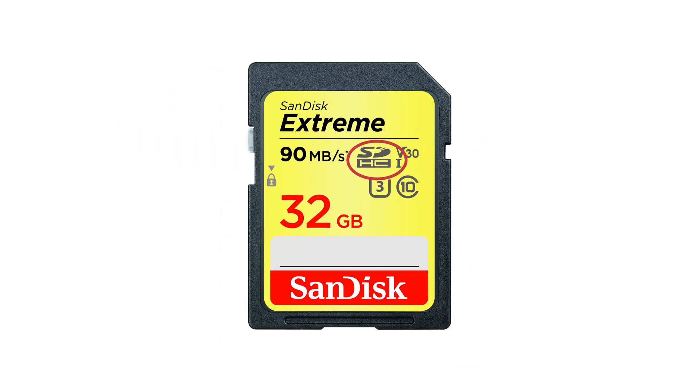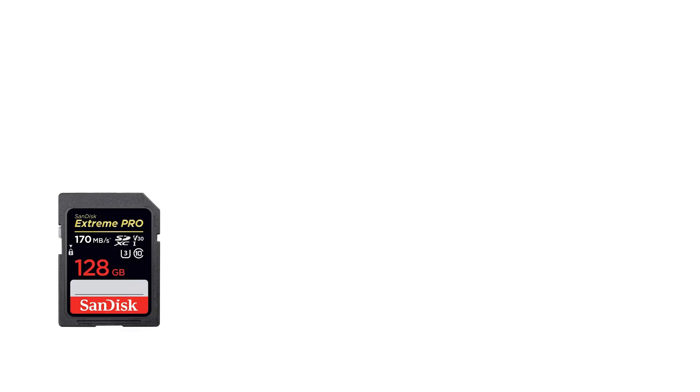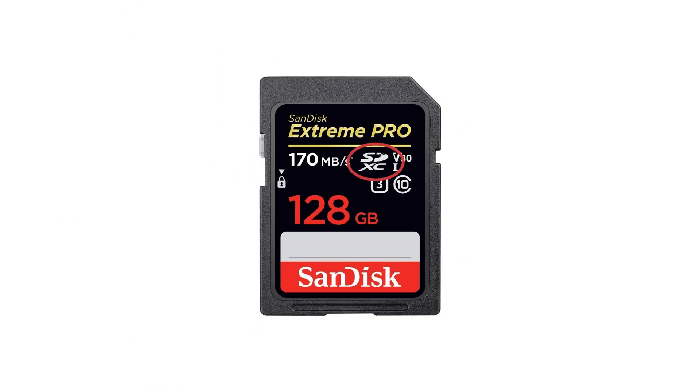If you see HC on the card, that means high capacity — between 2 gigabytes and 32 gigabytes of storage. On the other hand, if you see XC, that means extreme capacity — at least 64 gigabytes all the way up to 2 terabytes. If you're going to film 4K videos, I recommend at least 64 gigabytes.